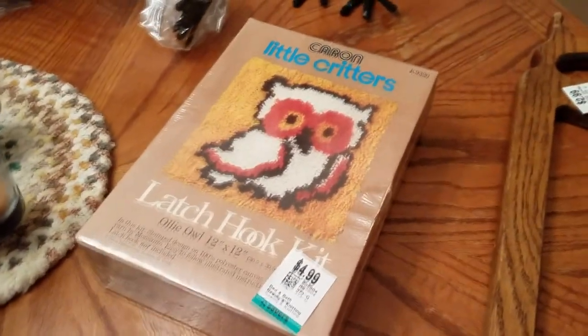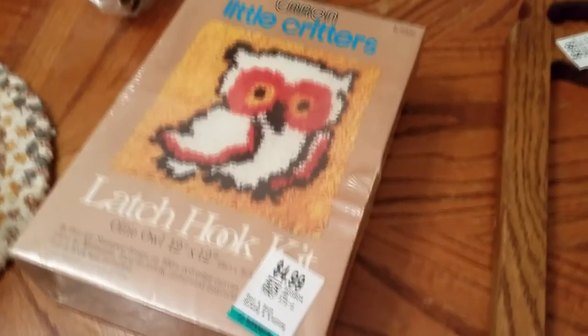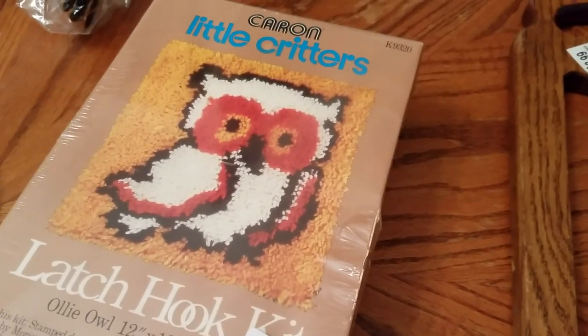This is a vintage latch hook kit, still sealed. It was $4 or $5, so $2.50 half price. It is Karen brand. It does not have a barcode. You can tell it's very 70s-ish because of having an owl and also the colors.